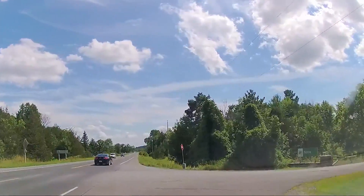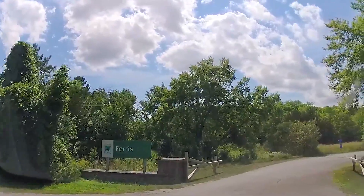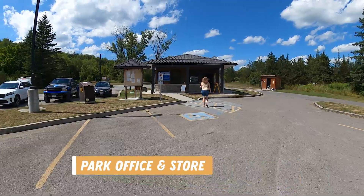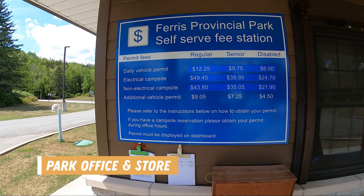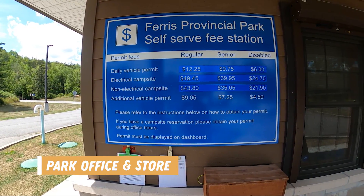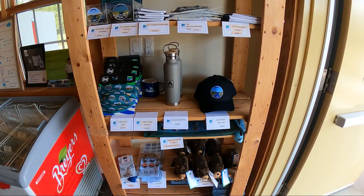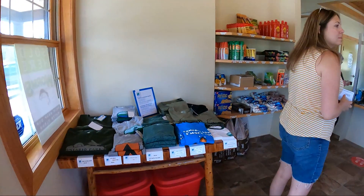We found the drive to the park to be very scenic and it was only about an hour and a half away for us. There are a few spots in front of the park office and store to park your trailers and vehicles while you check in. Prices for sites and day use were posted clearly on the sign outside, and inside there were some souvenirs, clothing, and camping essentials for purchase. You could also pay for ice and firewood here as well.